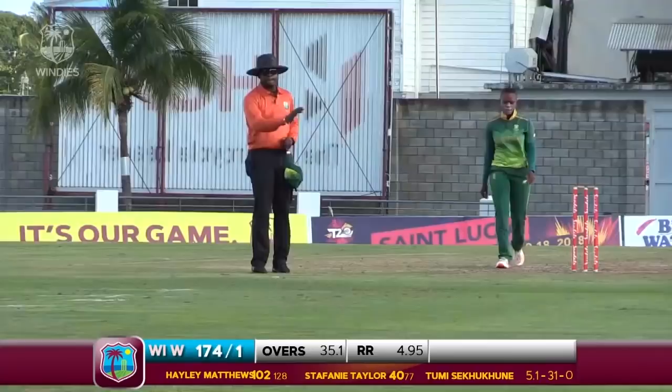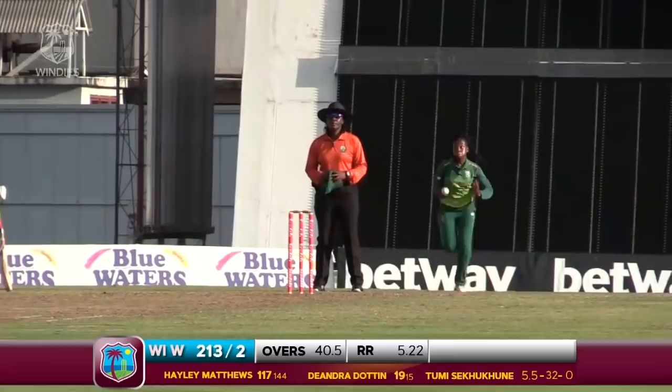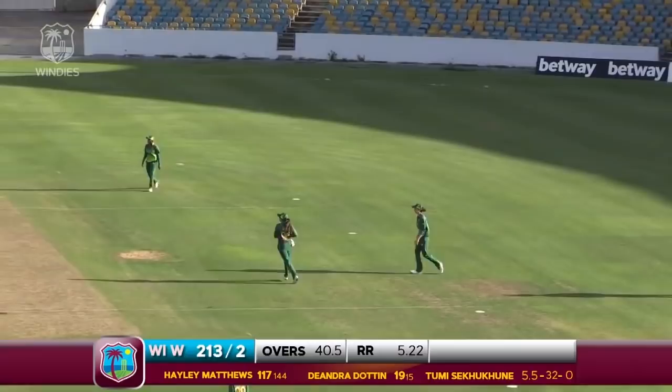That's a good hit, that's gone straight — gone for four in the middle between the long-on and long-off. Sensible cricket.